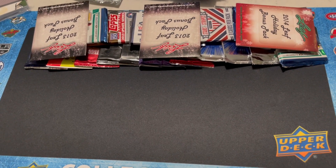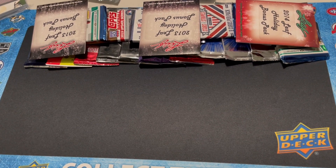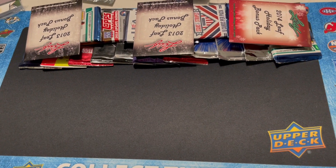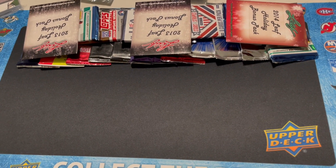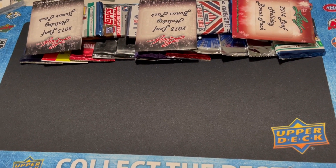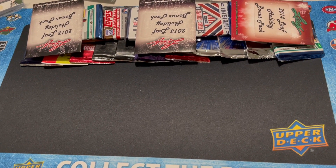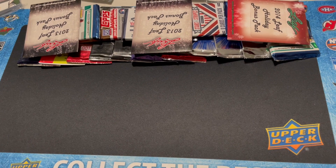What is up guys, this is Blake from Blake's Pack Breaks. Today I was at a VIP party in Chicago at the National Sports Collectors Convention. I got quite a bit of free packs, so we're going to crack them on here. There's a pretty good assortment of basketball, football, and baseball. Some guaranteed hits in some of these packs, so let's get right into it.